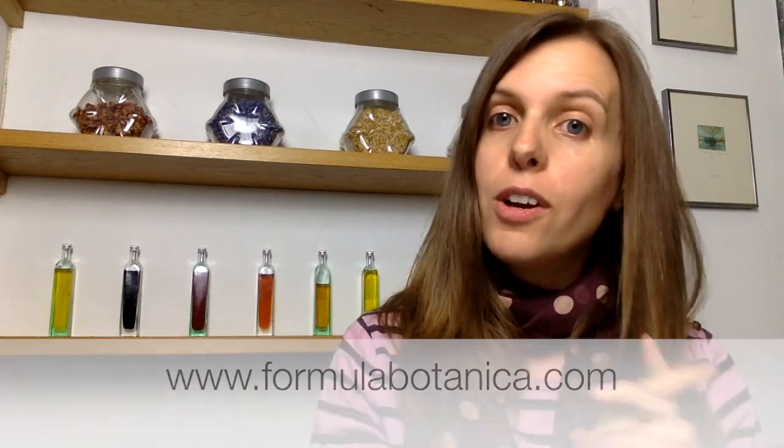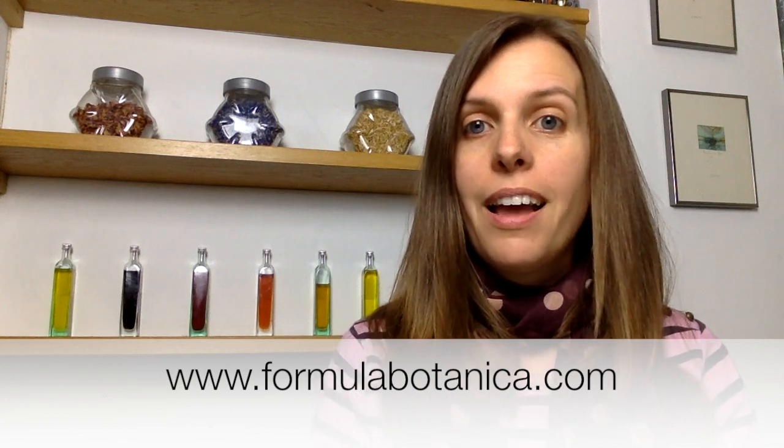I hope you enjoyed this step, step number 20. Join me tomorrow for step number 21 — we're almost at the end. And if you're watching this anywhere other than Formula Botanica's blog, head on over to formulabotanica.com and come and check out everything that we have to offer.